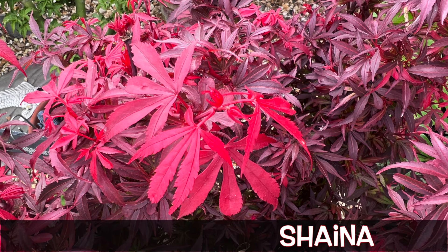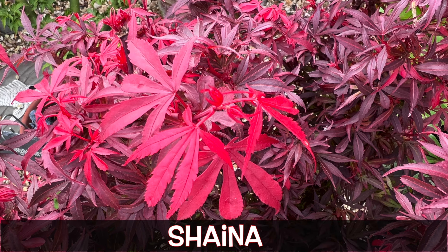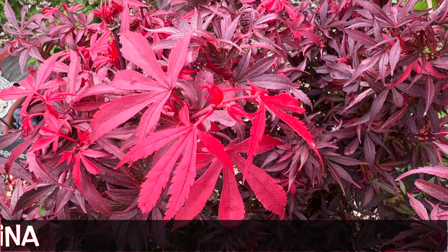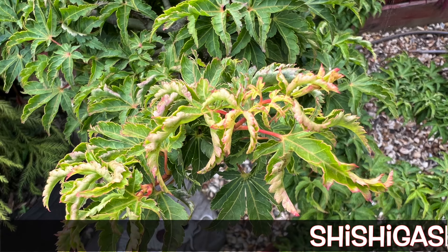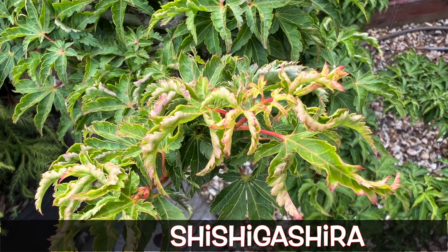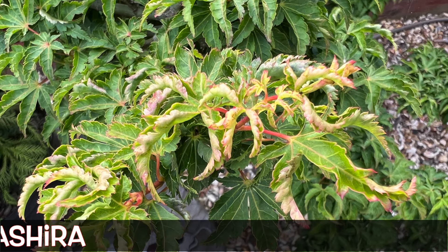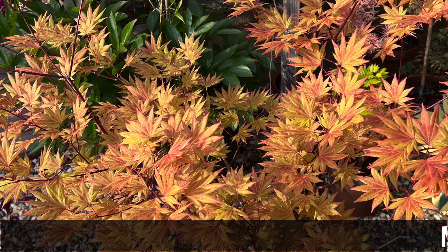So the first thing to say is acers like this Shana are perfectly fine in full sun — they really are, at least in the UK, not a problem at all. Another example: this Shishikishira is fantastic in full sun, in North America, Europe, UK — just a really, really durable plant.